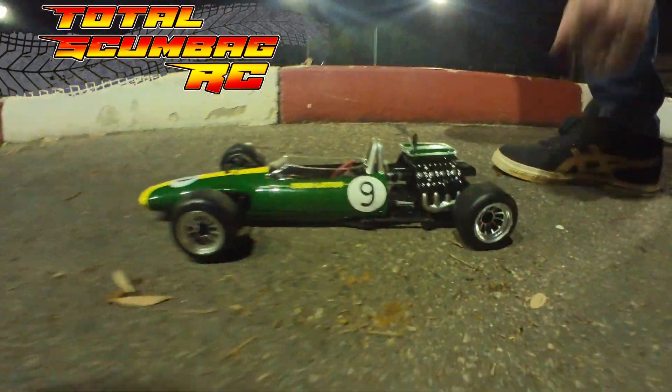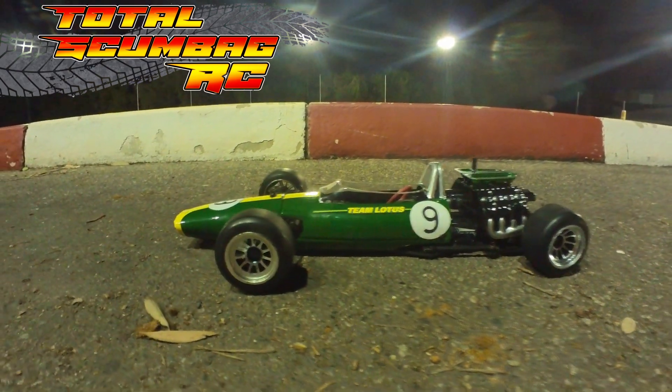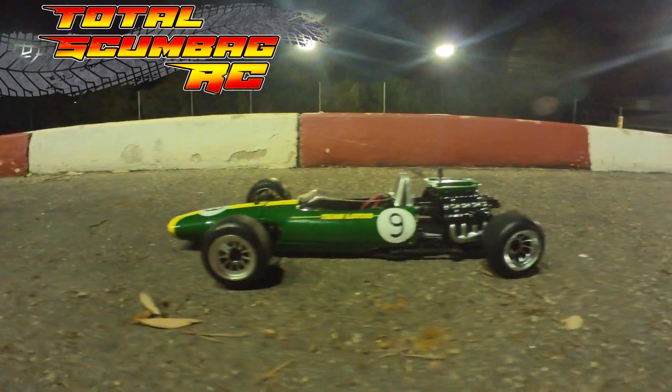Look at that mate, you've got to film this, it's such a free car. Don't put it in the pit lane, it'll crash before you get out on the track. I haven't even set it up yet.